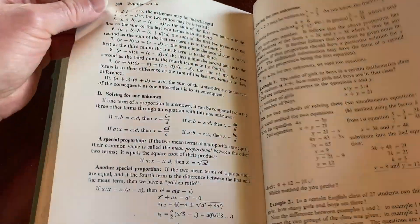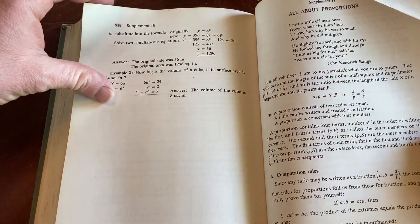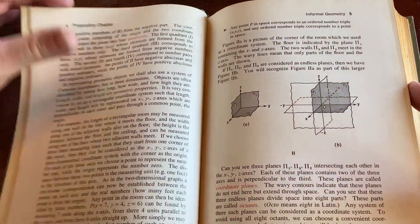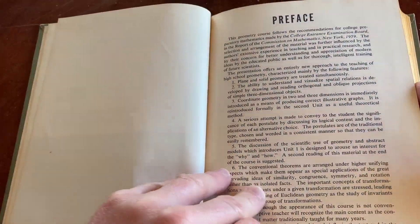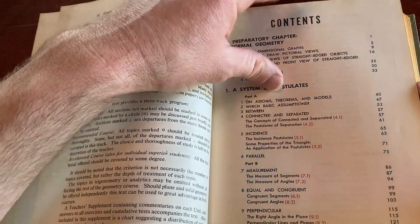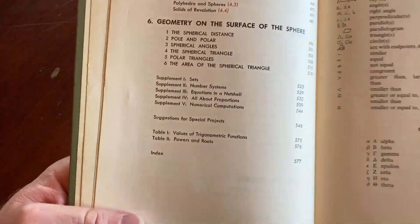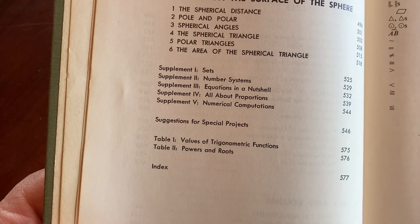No answers in this book, which is really unfortunate. All about proportions and some supplements — but there are no answers in this book, which is very unfortunate.